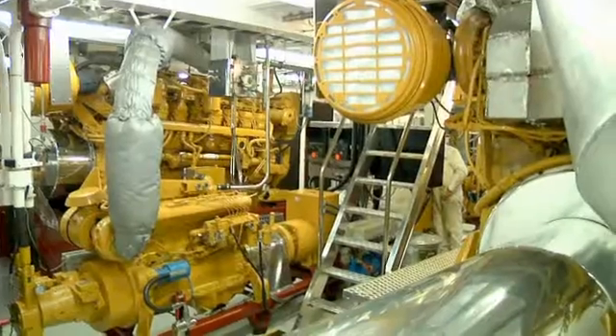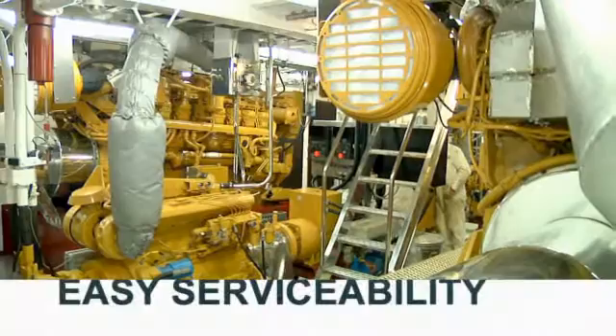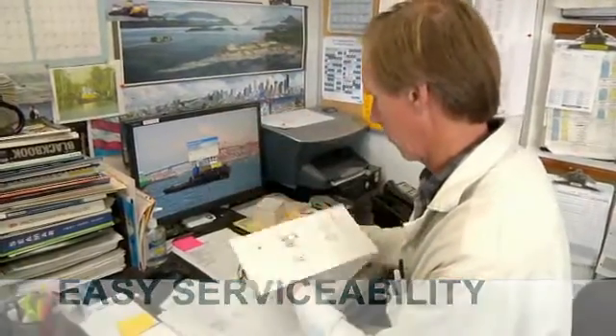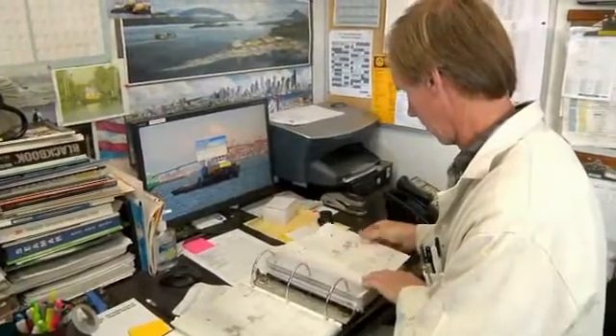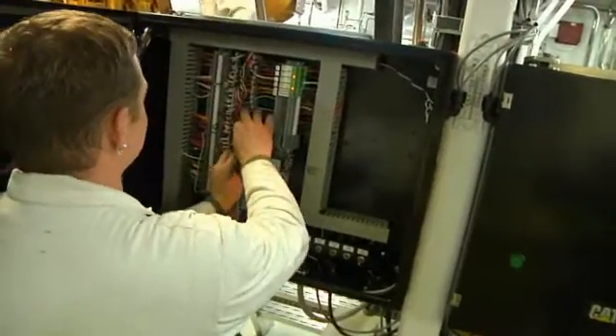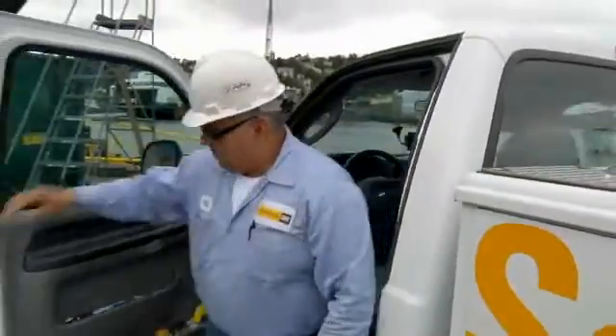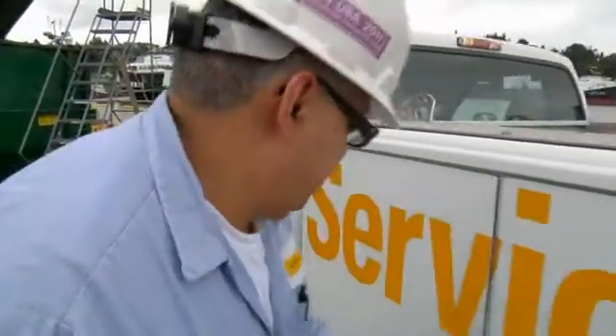For us to go from the Tier 2 engines that we had been running to the Tier 3 was an engine change like normal — minimal changes. You're talking inches on your exhaust. The cooling system all lines right up, same connections, same mounting flanges. Everything has got the same footprint.